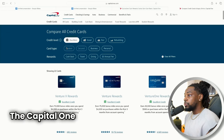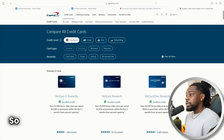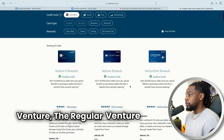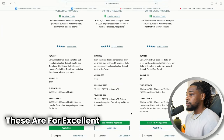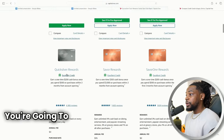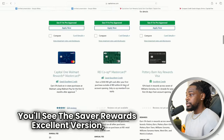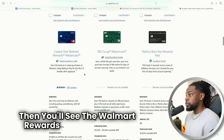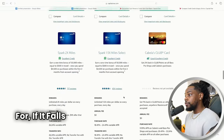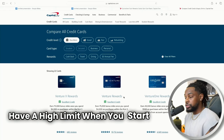Back on the Capital One website, there are credit levels: excellent, good, fair, and rebuilding. If you go to excellent, you're going to see the Venture X, the Venture, the Venture One — these are for clients with excellent credit. You'll also see the excellent version of the Quicksilver, the Savor Rewards excellent version, and the Walmart Rewards Mastercard. Based on what you get pre-qualified for, if it falls into one of these excellent categories, you can almost be assured you're going to have a high limit.